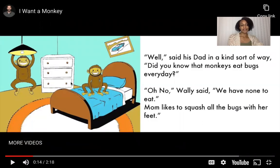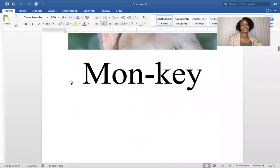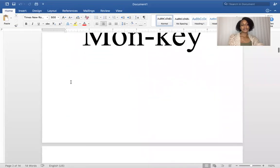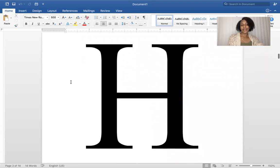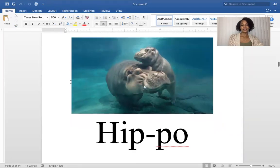Can you guess the next animal that he wants? I'll give you a clue. This is a type of animal that starts with the letter H. It's really big and it likes the water, and it kind of sounds like window. Can you guess what it is? H for hippo — H sounds like hippo.